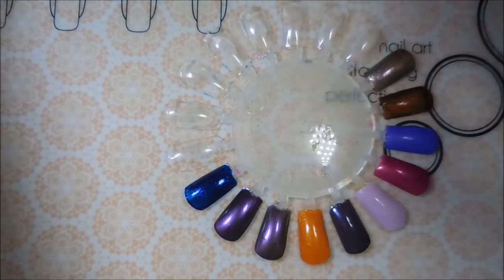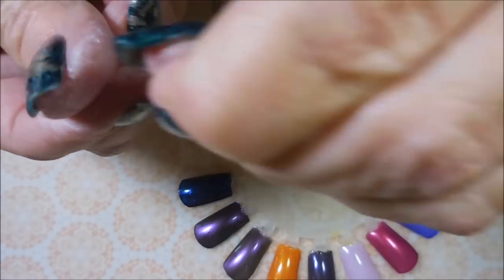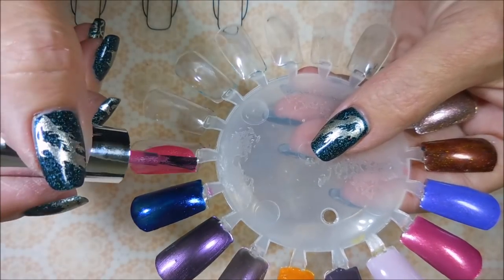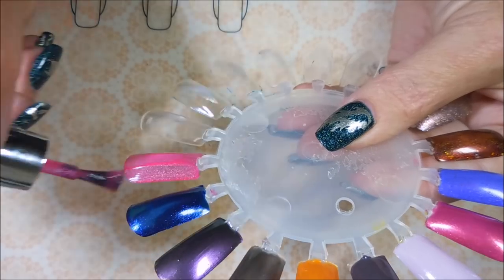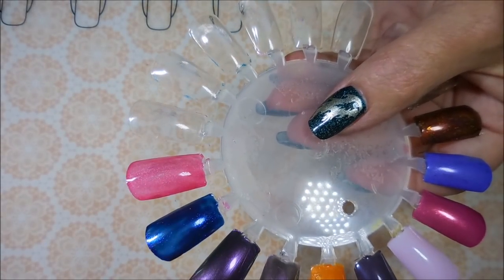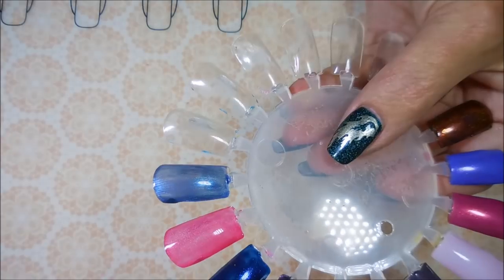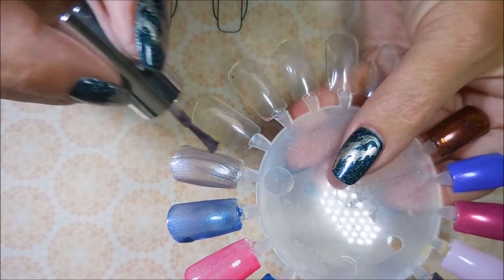I'm gonna get the lids off all the Essence polishes and we'll get to swatching. I'm back and ready to go — I got fuzzies on my fingers and some acetone mess, so excuse this messy girl today. First we're starting off with Beam Me Up — such a pretty strawberry pink, kind of reminding me of OPI Strawberry Fields. Then we're going with Intergalactic Adventure, which has some duochrome shiftiness to it. And then Across the Universe — neat, it's got some crazy shimmer, it's purple but with blue-green shimmer.